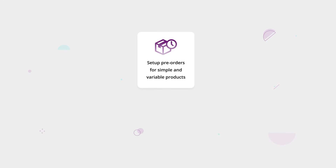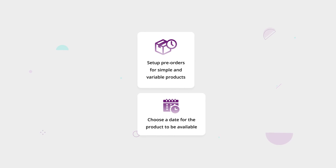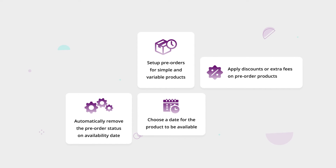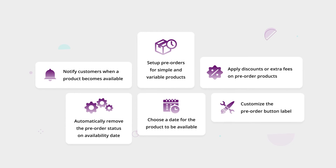With our plugin, you can set up pre-orders for simple and variable products. Choose a date for the product to be available. Automatically remove the pre-order status on the availability date. Apply discounts or extra fees on pre-order products. Notify customers when a product becomes available. Customize the pre-order button label. And many more.